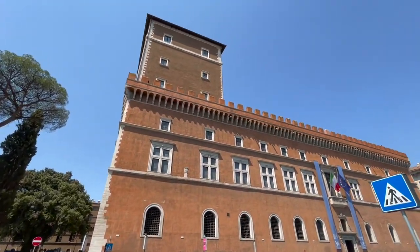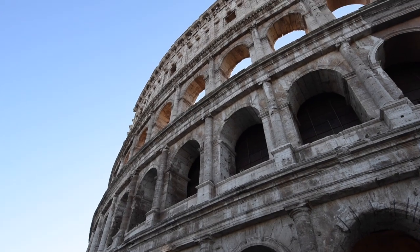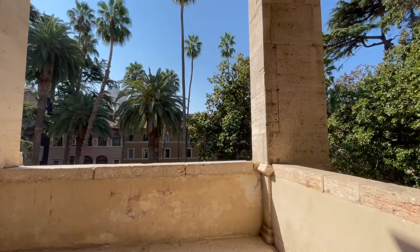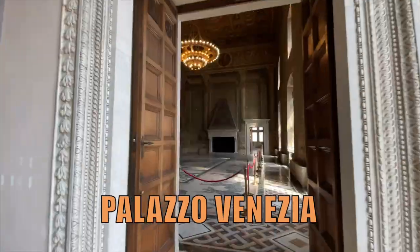The first civil renaissance palace in Rome. One of the buildings made with the marble of the Colosseum. A secret garden where to escape the chaos of the city. What's this place? This is Palazzo Venezia.